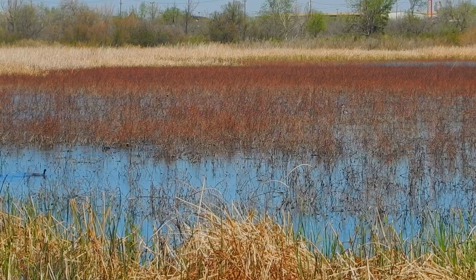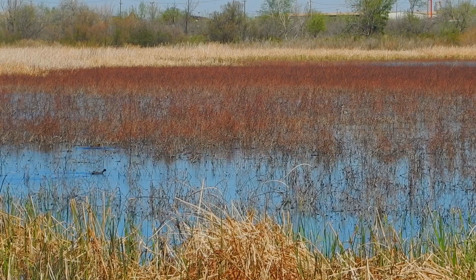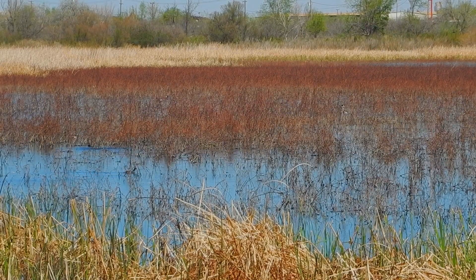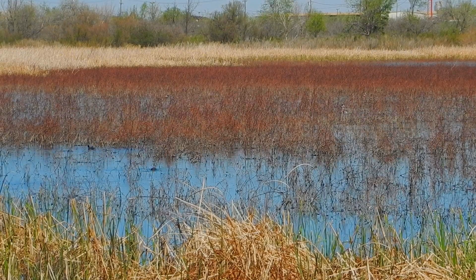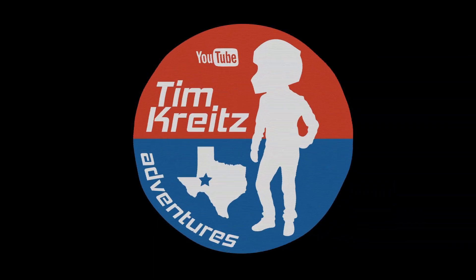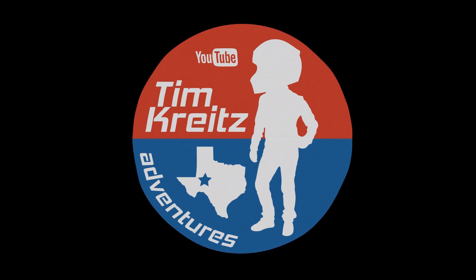Well, how's it going everybody? As you can see, it is a beautiful spring day in West Texas and I'm taking full advantage of it. I'm out on the bike, taking some video and photos of flora and fauna. You are watching the Tim Crates Adventures channel. Welcome.